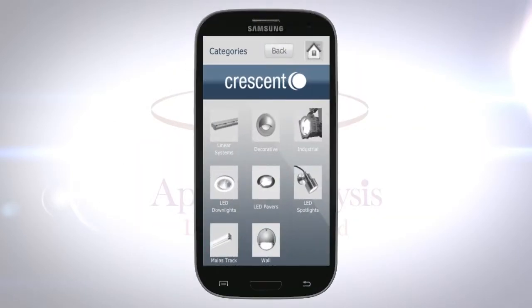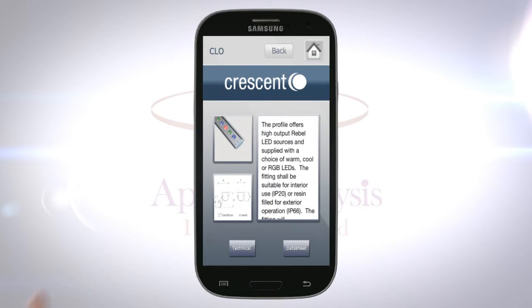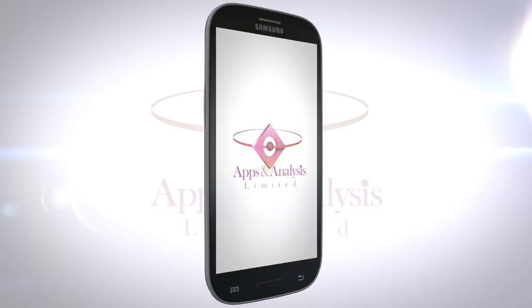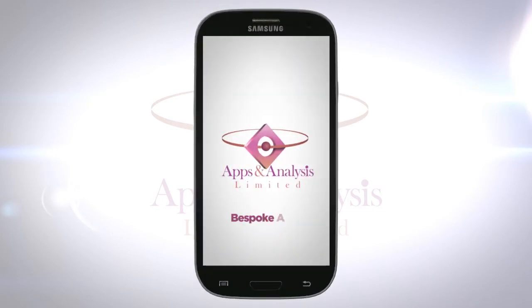Our bespoke apps will boost your brand awareness and reputation, and give a user experience that can't be beaten. Join the fastest growing technology industry on the planet, with a bespoke app from the team at Apps and Analysis.